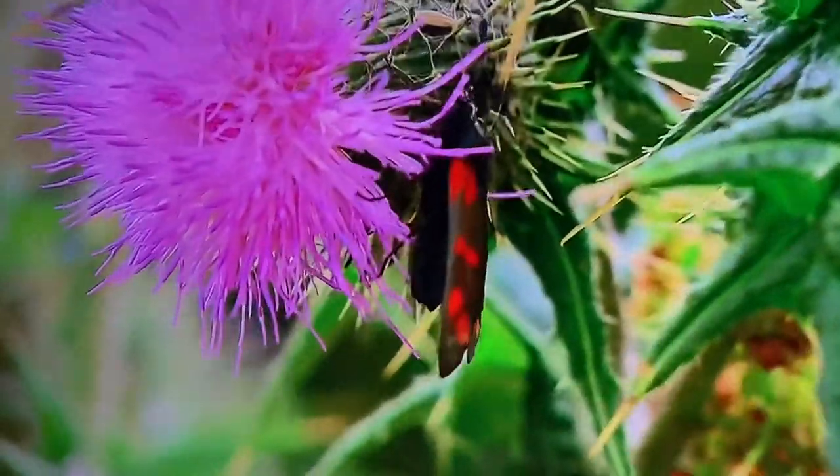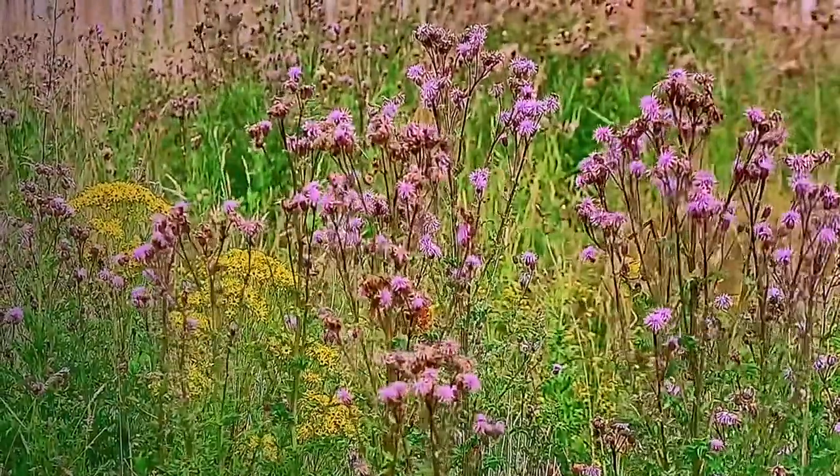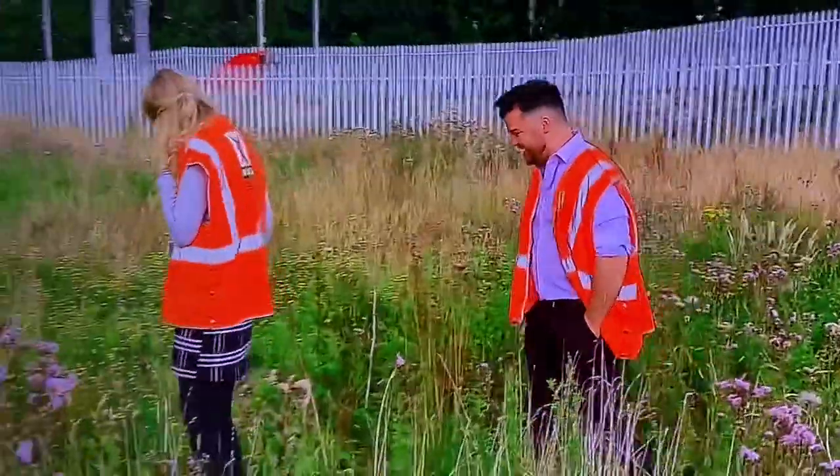The transformation of this site has now been shortlisted for an environmental award, and there are hopes it will encourage more companies to put nature at the forefront of future projects. It's about biodiversity and having a positive impact on our environment. I think all projects should see what they can do to make a positive impact. But for now, we'll just keep hunting.